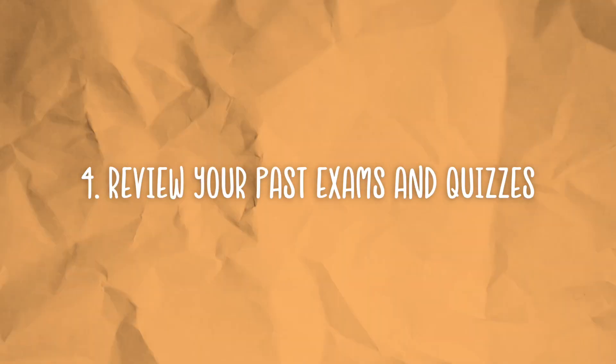Four, review your past exams and quizzes. Make sure to focus on the things that you missed so that you don't miss them again on the final exam, because professors tend to repeat questions. They could repeat the same exact question from your first or second exam, or give you something similar. By reviewing these, you also get a feel for your professor's exam style.